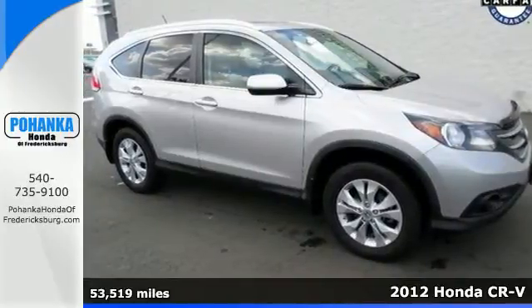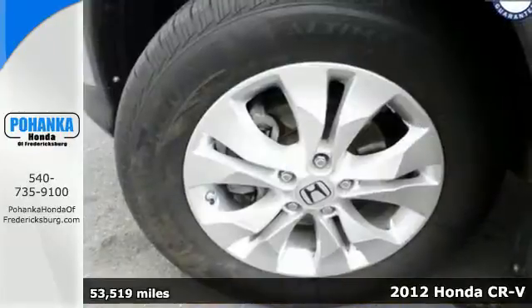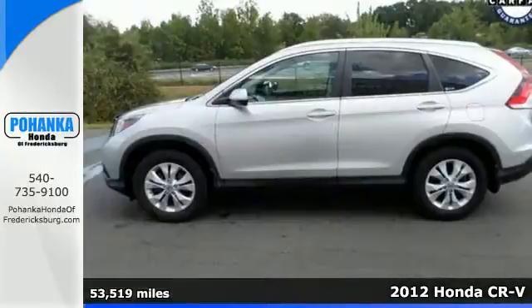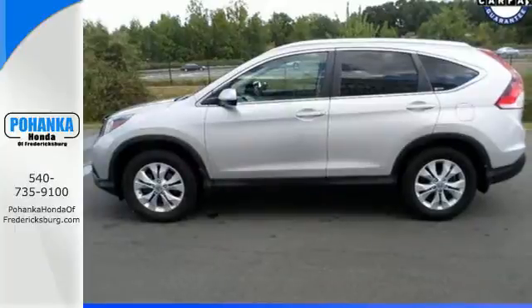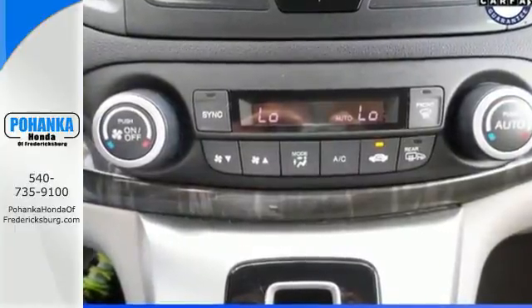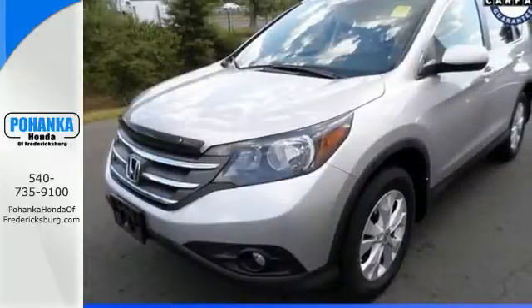Here's the 2012 Honda CR-V. This SUV comes with the comfort and safety you demand in a family-inspired vehicle, with features including cruise control, daytime running lights, a CD player with audio input, and speed-sensitive volume control, as well as anti-lock brakes and multiple airbags.